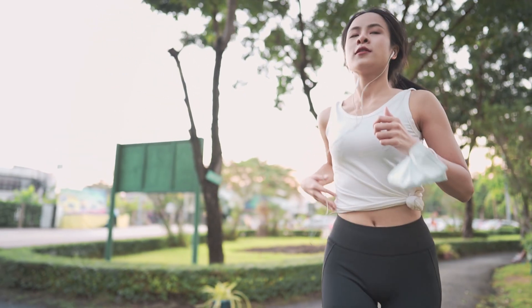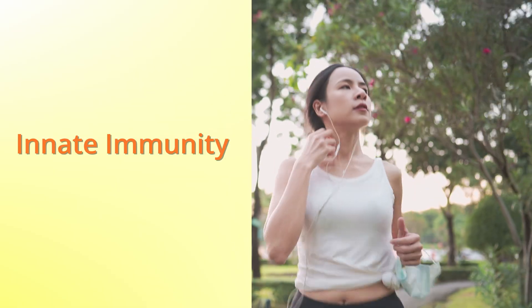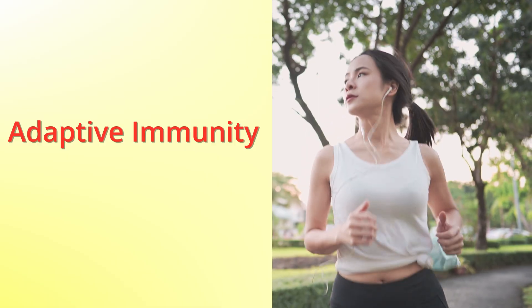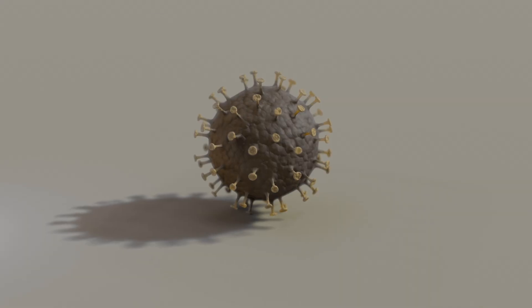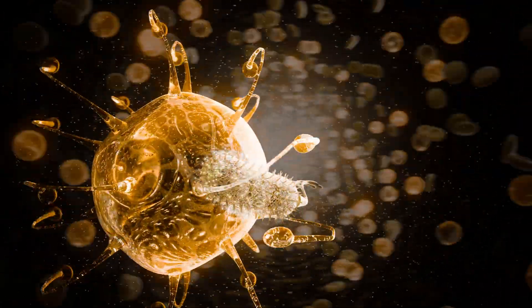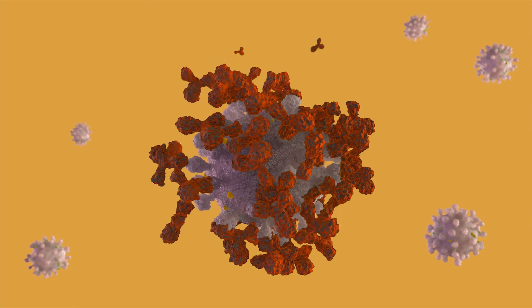In humans, we have an additional level of protection. Mammals not only have innate immunity, similar to insects — one good example is fever — but also have something that we call adaptive immunity. This involves a specific response to pathogens, including the development of memory cells and the production of antibodies, providing long-term immunity.